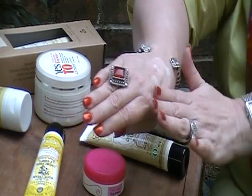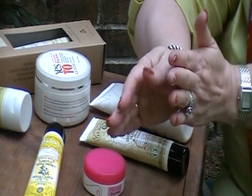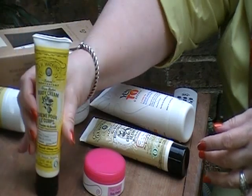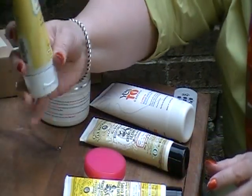It's not greasy. You don't need as much. I also paid $9 for that, and that's 3.3 ounces. The Burt's Bees is 6 ounces.